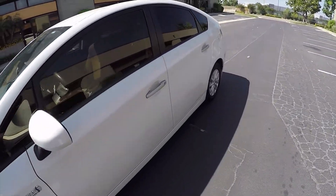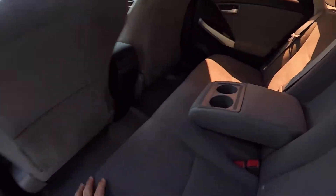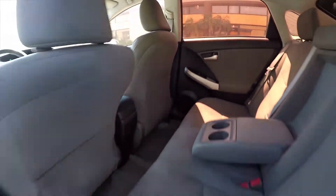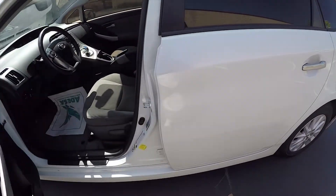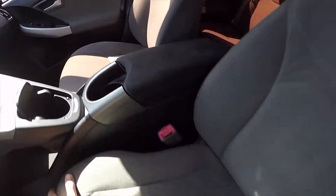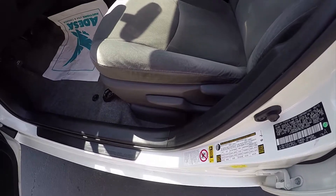As we go inside, let's look at the interior — nice and clean. It does have tinted windows, so it stays even cooler. White color, tinted windows, stays nice and cool. All the seats are nice and clean. Yes, it has 130,000 miles, but it doesn't show wear and tear on the seats because Toyota people are car nuts and they take care of their cars.